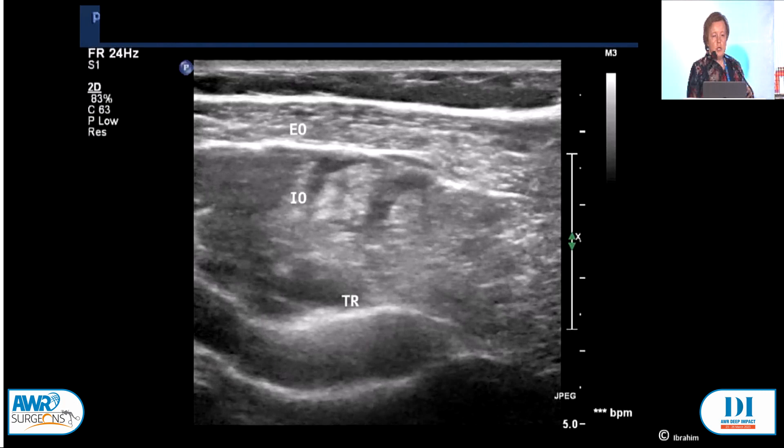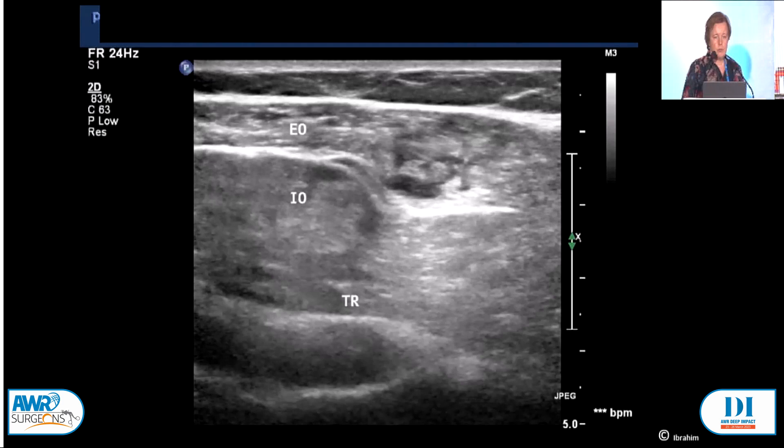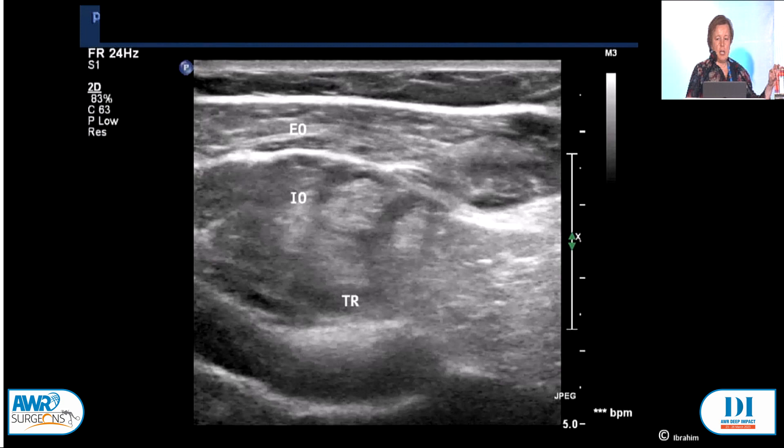We go in, identify the muscles you want, go deep and infiltrate as you come out. The big trick for those that don't do ultrasounds is either to get your radiologist that likes doing injections to do it. Or if you start doing it in your room, sometimes that layer between the superficial fascia and the external oblique looks like a muscle layer. Don't inject that — it doesn't work if you don't inject it into the muscle.